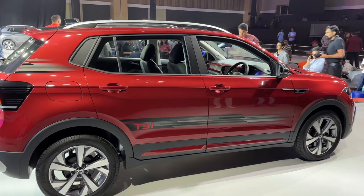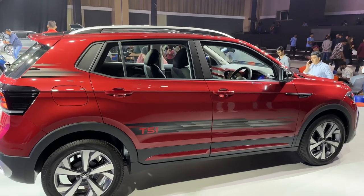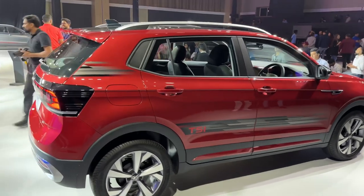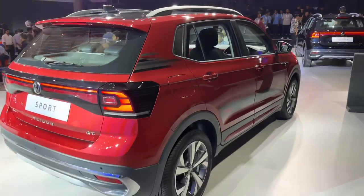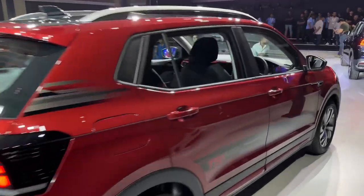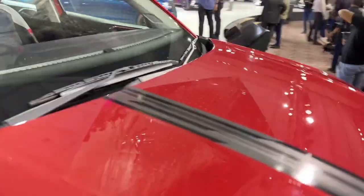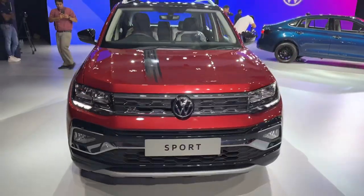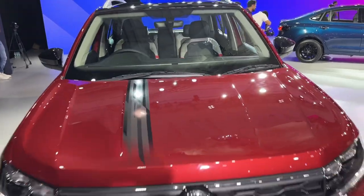I'm going to finish off all the Tiguans first and then get down to the Virtus models, because there is a Virtus in this lineup that is very special and I want to save that one for the end. I want to make my way around to the other Tiguans. This is the Sport, as you can see over here — very good looking, nicely done, with a nice strip on the bonnet too. And going past the black edition.